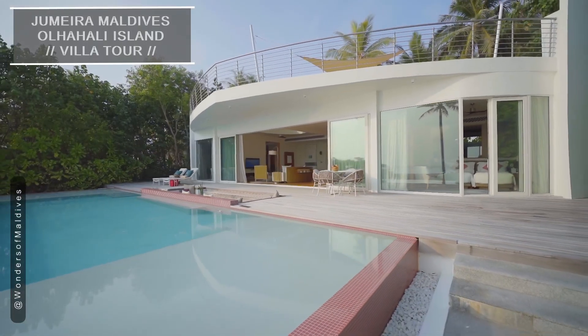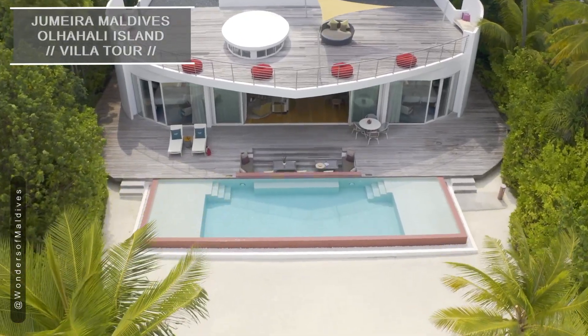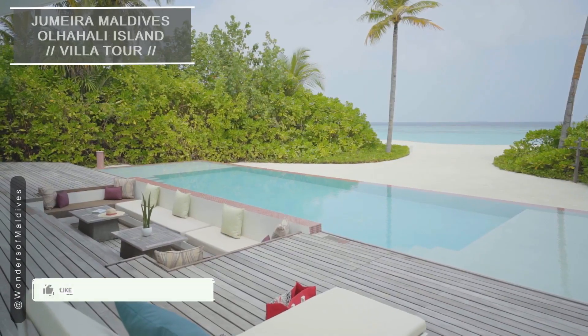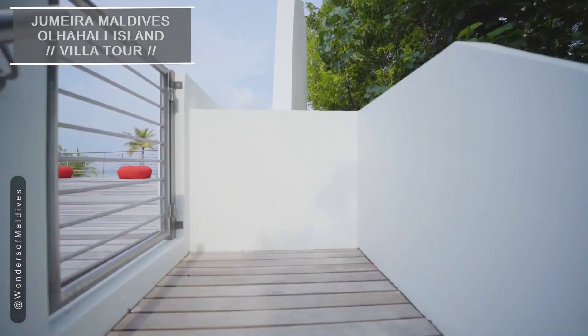Step outside, and you'll find your very own private pool, where you can cool off or simply soak up the sun. Plus, the direct beach access allows you to easily enjoy the beautiful shores of Oljahali Island.